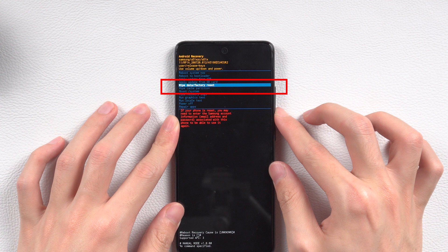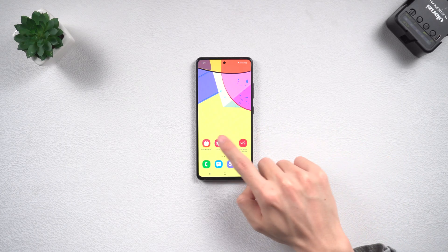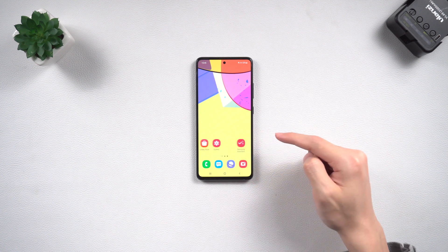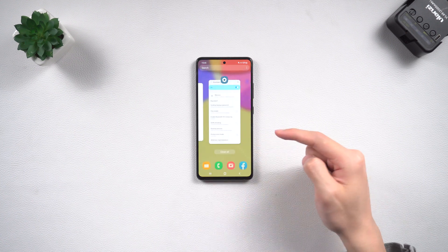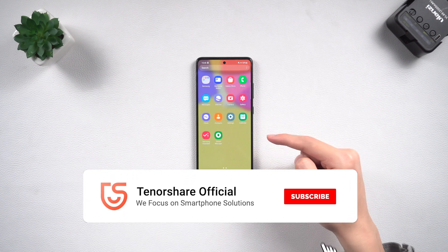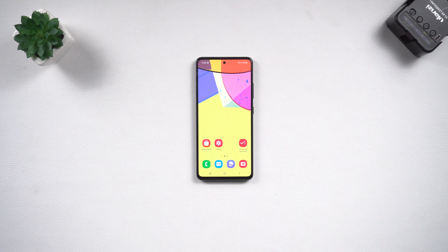My Samsung A51 is back to its normal state again. Be aware that you will lose all your data, so if you don't want to lose data, use the other methods. That's all for now — I hope this video was helpful. If you enjoyed it, please consider subscribing.